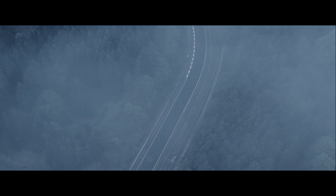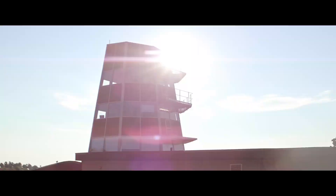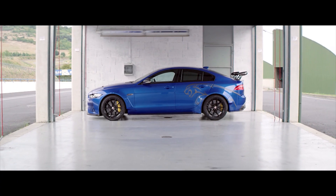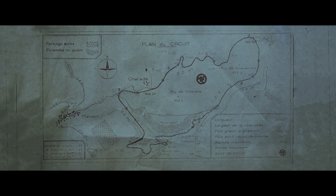In 2017, the Jaguar XE Project 8 became the world's fastest four-door saloon around the Nürburgring Nordschleife. Now we face a new challenge in a different car that shares the same DNA: the XE 300 Sport, with a high-performance petrol version of Jaguar's clean and efficient Ingenium engine. And this time, it's on a different circuit.